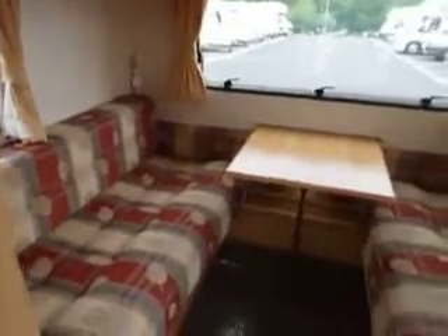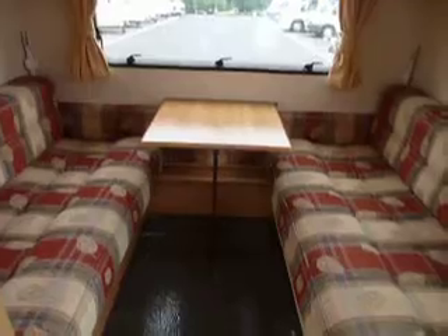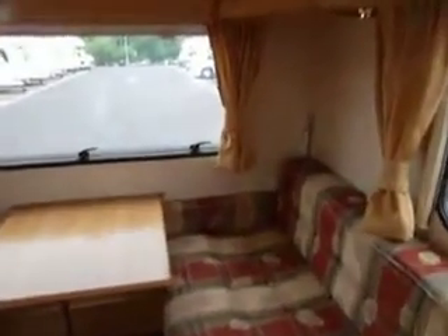At the rear of this caravan we have a second lounge. This converts to make a further double bed with a bunk over, and again we have plenty of overhead storage.